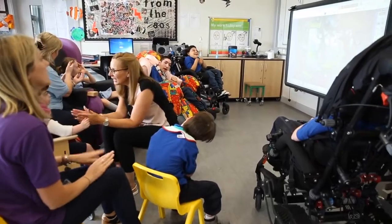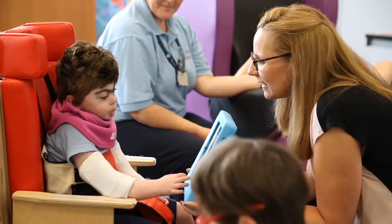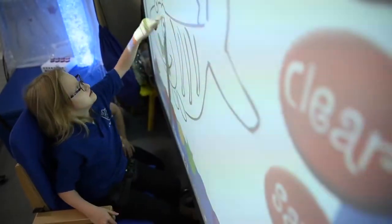Within classrooms we would run communication groups, and you would have children who are maybe verbal and not using a device at all, sitting alongside a child who is non-verbal and using a device, or a child who has limited communication or disordered communication. So it just means that they can come together, they can work together in groups, they can access the curriculum.